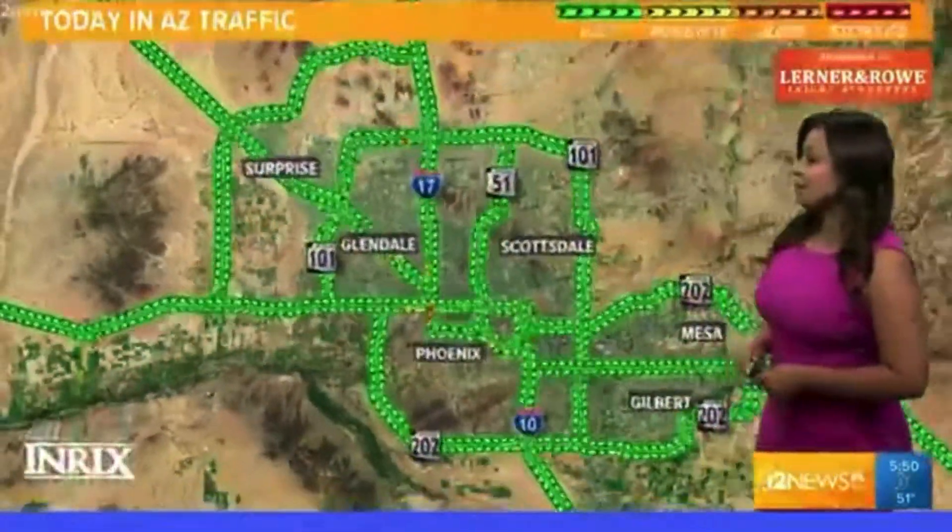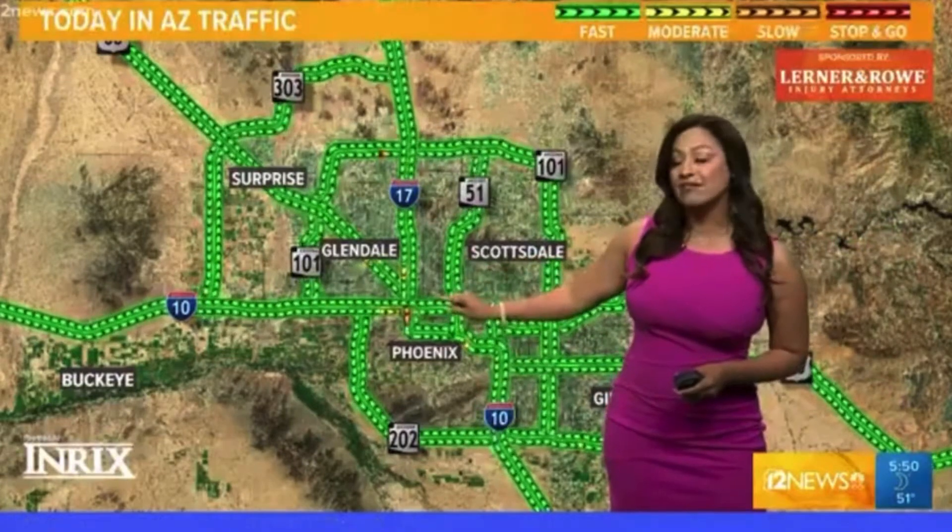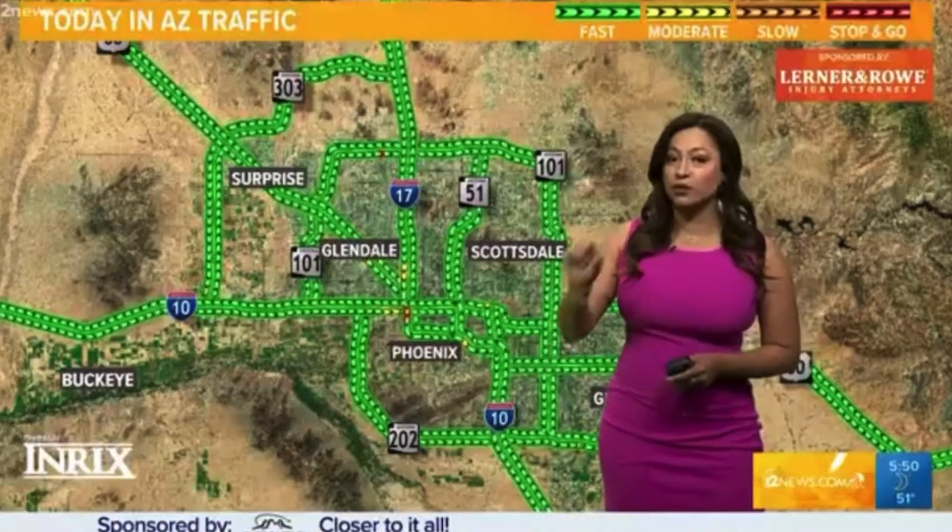Now let's take a look at the big picture. We do have a lot of green all across the valley, but we see a little bit of traffic building up on the 17 southbound as you hit that stack there. We're in the orange zone moving about 35 miles per hour. I'll check that out and see what's going on over there and let you know. Rachel?